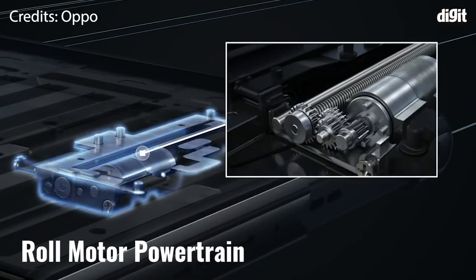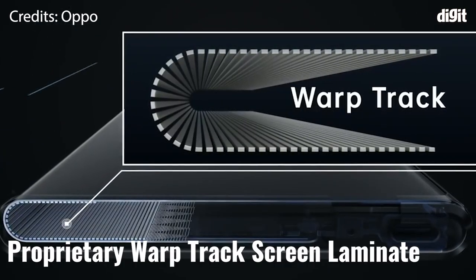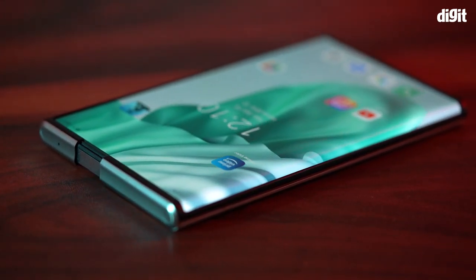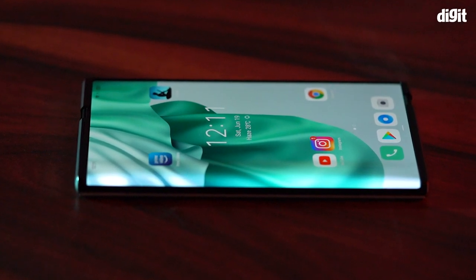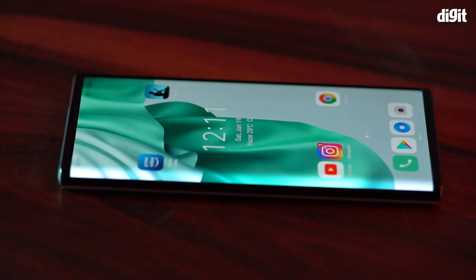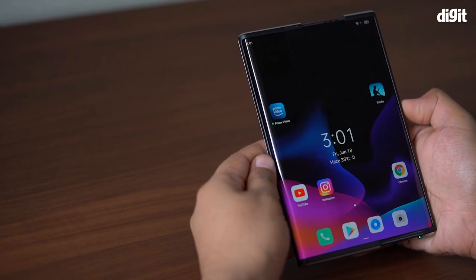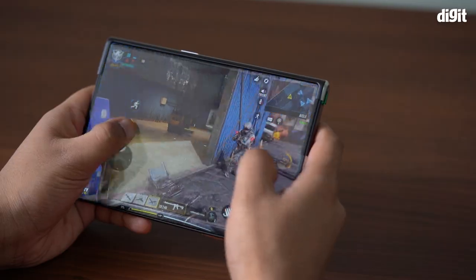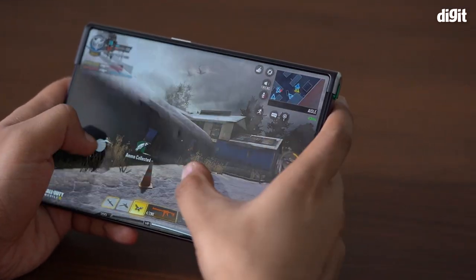Now let's take a look at the hardware that makes this rolling mechanism possible. There is a roll motor powertrain, a two-in-one plate, and the proprietary warp track screen laminate. With the combination of these three, Oppo has been able to create a rollable phone that doesn't leave creases — which is an issue with the current generation of foldable phones — as this one does not have hard folding involved. However, we did notice an outward bend where the screen rolls in, due to the central axis which is responsible for creating that arc-like bend. It is not as prominent as we have seen on foldable and flip phones by Samsung or Motorola, and the screen feels solid when unrolled. This is due to the flexible laminate that covers the display and improves the strength of the screen.